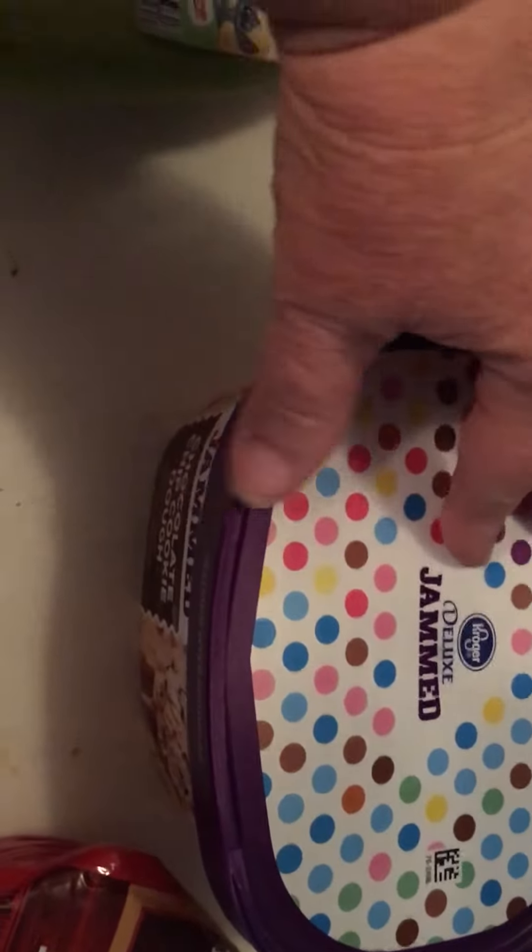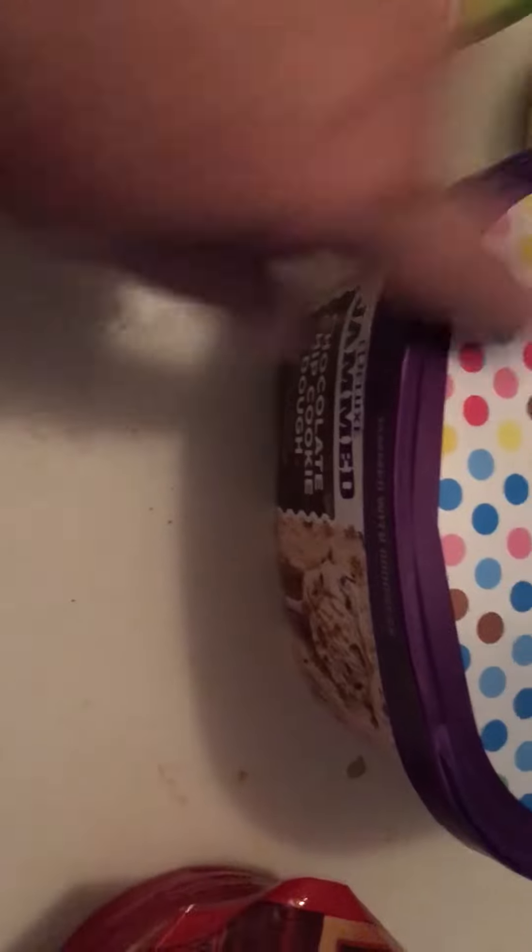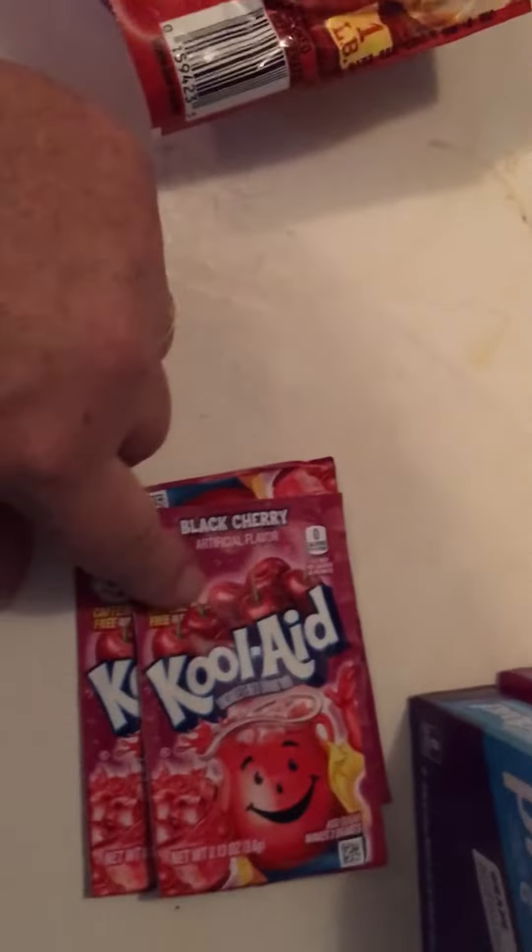I had a digital coupon for the ice cream, so I got a chocolate chip cookie dough. A package of bologna and three packages of Kool-Aid.